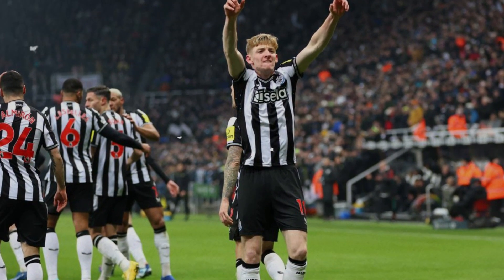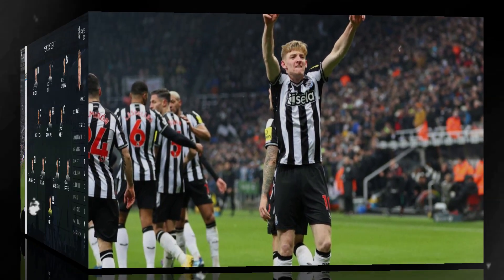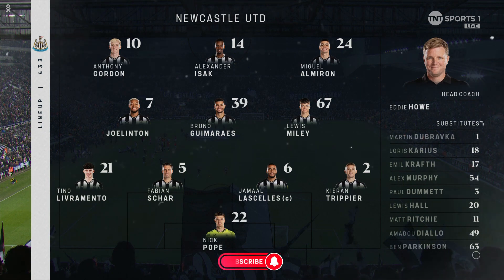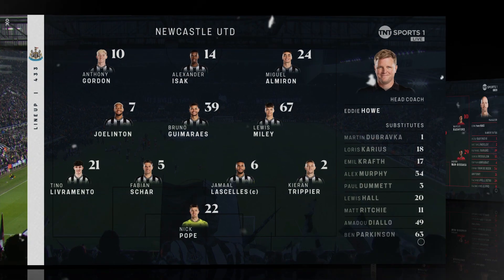Before heading towards the match review, let's take a look at the starting lineups. Newcastle played this game with a 4-3-3 formation in which Nick Pope started at goal, Kieran Trippier at right-back, Lascelles and Fabian Schär were the two centre-backs, and Liveramento started at left-back. In midfield, Bruno Guimarães started alongside Joelinton and Millie. In attack, Almirón started at right-wing, Gordon at left-wing, and Isak started as centre-forward.